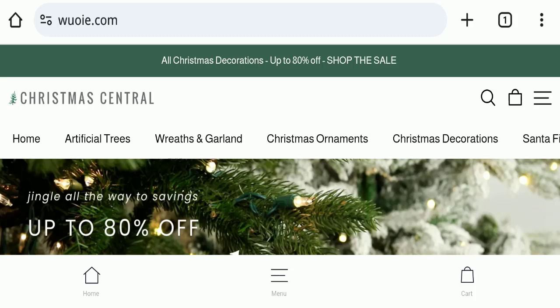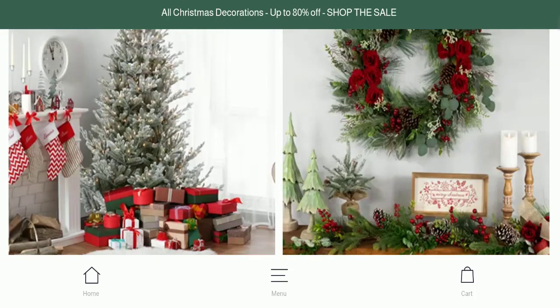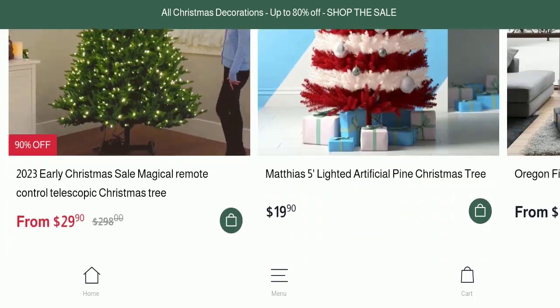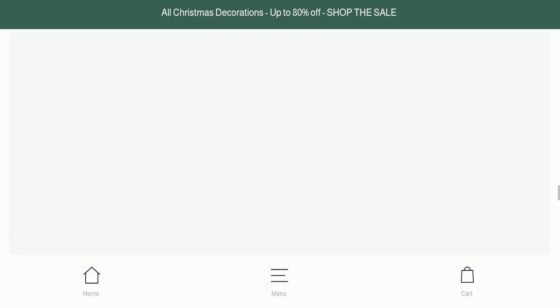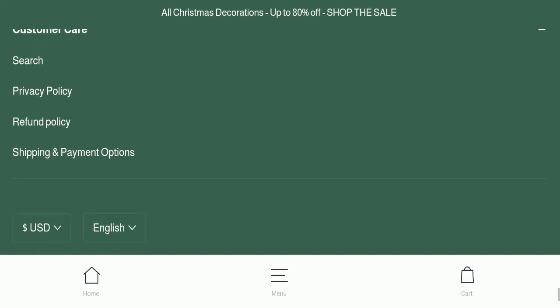First, we will find out about the website type and the products they are offering. This is an e-commerce site and as you can see, this website is offering many types of different Christmas products. Next, we will check the payment modes. They are accepting American Express, Apple Pay, Mastercard, Discover, JCB, Maestro, PayPal, and Visa, offering many different options for making payments.